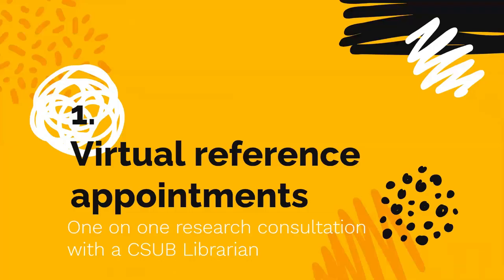The first and one of the most important services the library provides is individual virtual appointments with a CSUB librarian. Your librarians make themselves available via office hours, virtual reference, and by appointment. They act as friendly experts — a bridge between the research expectations of your instructors and you.